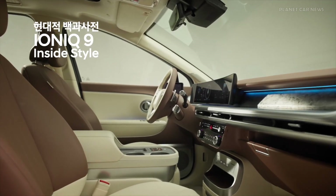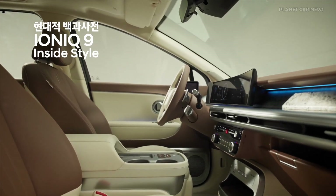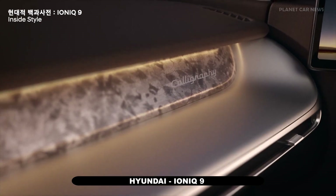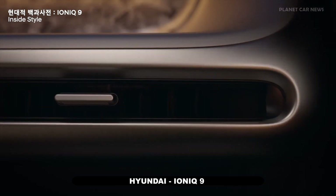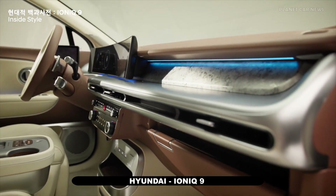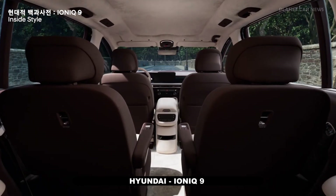Hyundai's dynamic body care system, featuring a dynamic touch massage function, enhances comfort by promoting blood circulation and reducing fatigue on long journeys. Additionally, the second row swiveling seats allow passengers to face each other when the vehicle is stationary, creating a more interactive and social cabin experience.